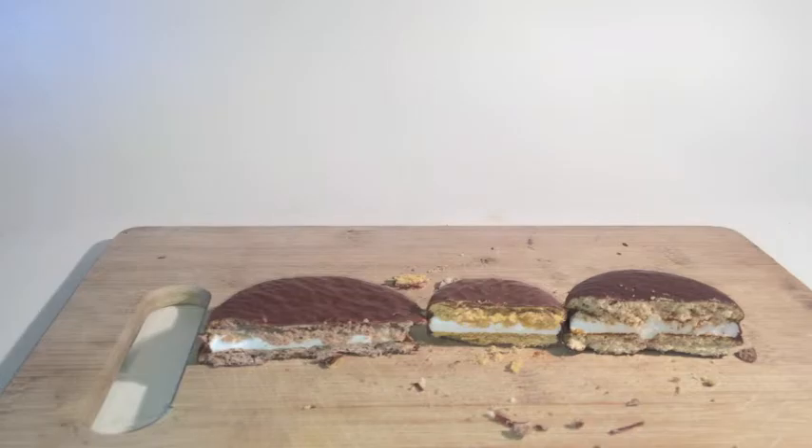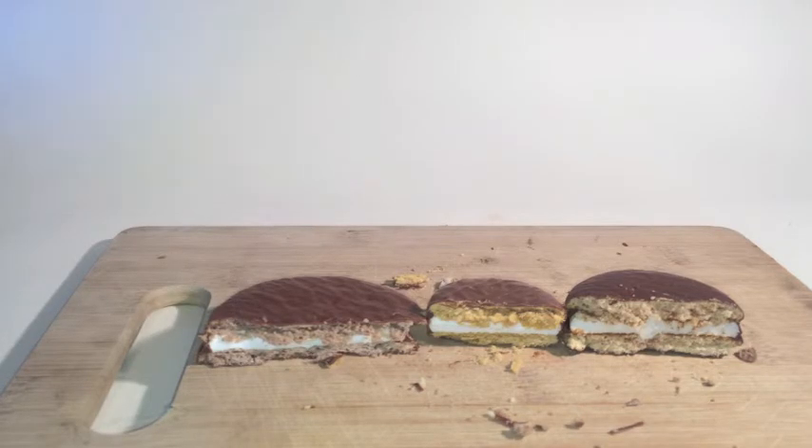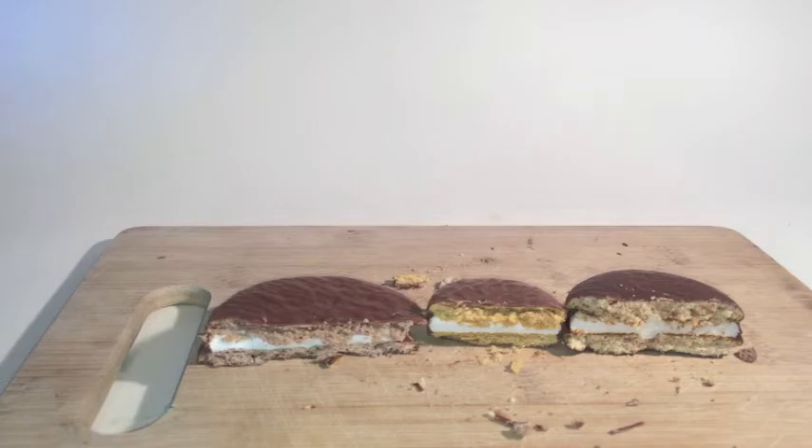I think the only thing that could top any of these three is the Tunnock's Tea Cake, but not being a true marshmallow sandwich I think it would have been unfair to include it. Thank you for watching as I strayed away from toy reviews. If you liked the video, hit the thumbs up. If you haven't subscribed yet, please subscribe. Leave comments below if you bitterly disagree with my chocolatey findings. There's probably one more video before I go back to reviewing toys.